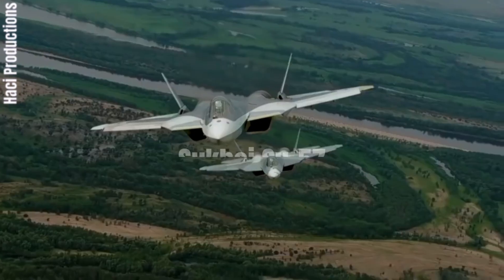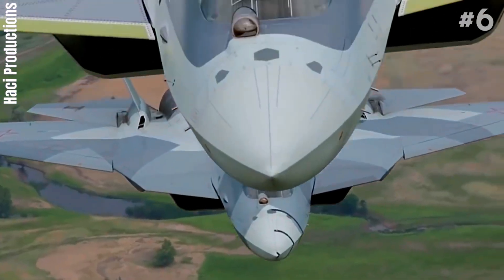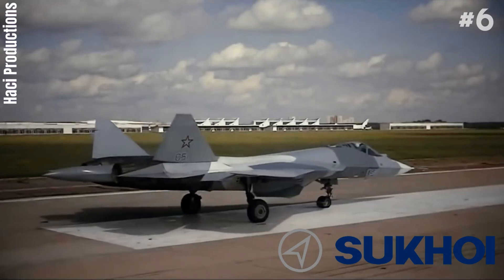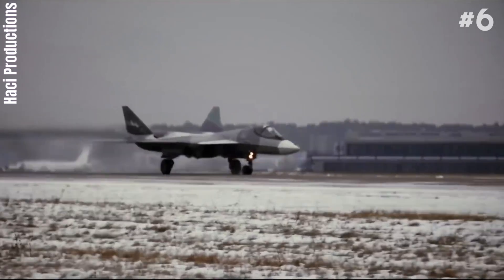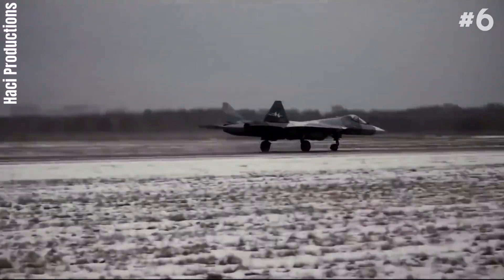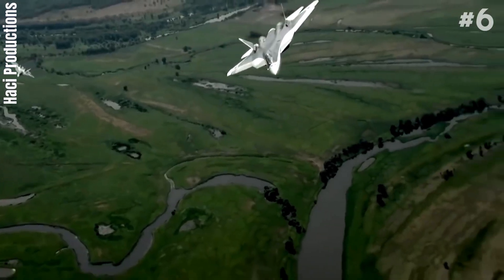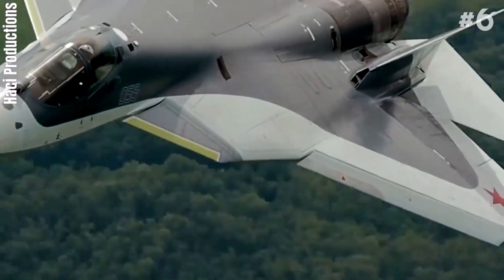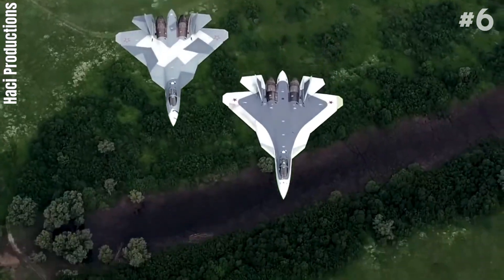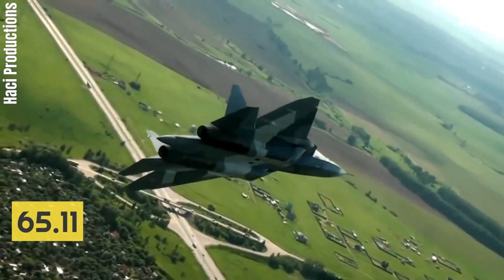Number 6: Sukhoi Su-57 Felon. The Sukhoi Su-57 is a twin-engine stealth, multi-role fighter aircraft developed by Sukhoi. It is the product of the PAK-FA program, which was initiated in 1999 as a more modern and affordable alternative to the MFI. Sukhoi's internal designation for the aircraft is T-50. The Su-57 is the first aircraft in Russian military service designed with stealth technology and is intended to be the basis for a family of stealth combat aircraft. It has a length of about 65.11 feet.